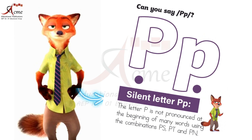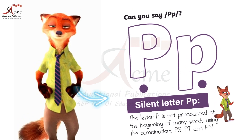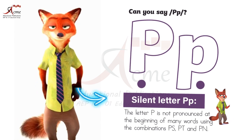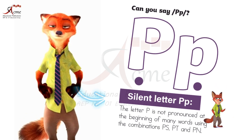You see, sometimes the letter P can be sneaky. It hides in words and we don't hear its sound. But how do we know when P is silent? Here's the trick: the letter P is not pronounced at the beginning of many words using the combinations PS, PT, and PN.